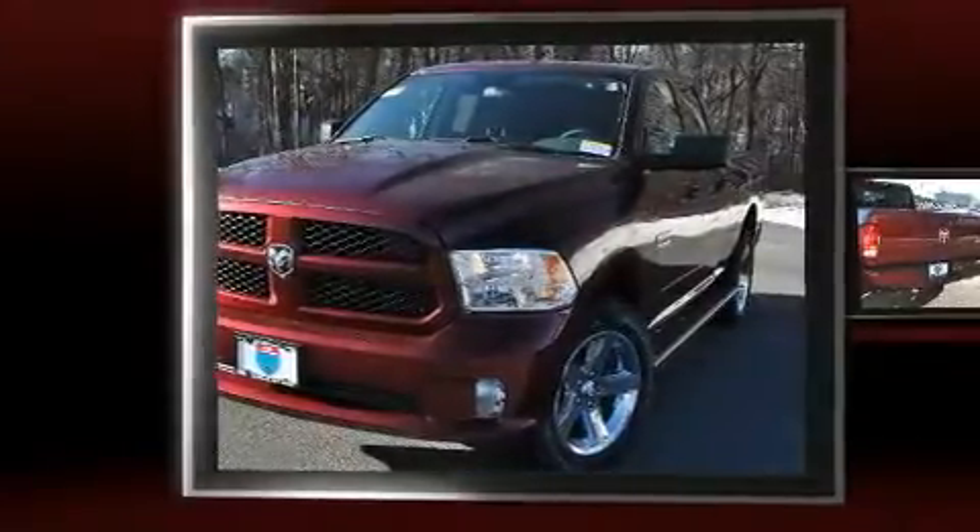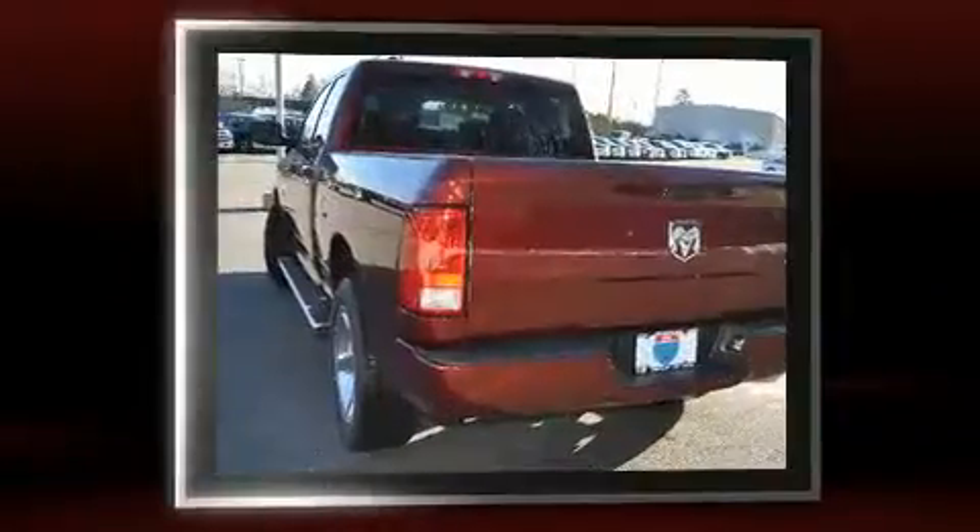Come test drive this 2017 Ram 1500. This four-door six-passenger truck is ready to drive off the showroom floor.